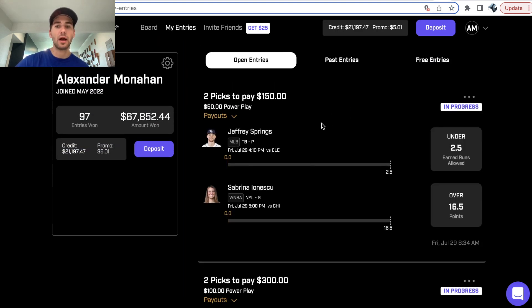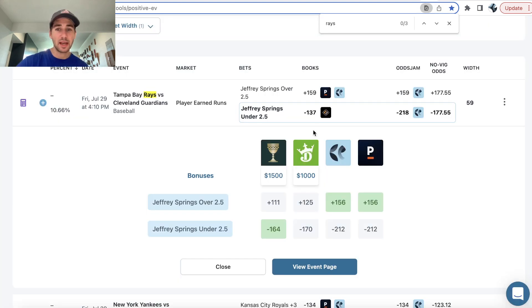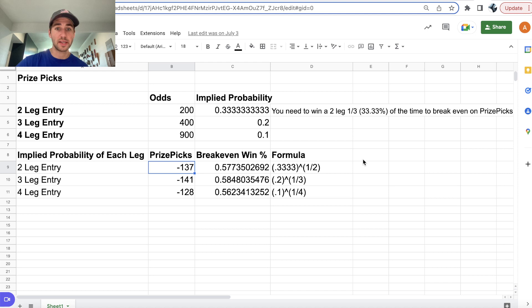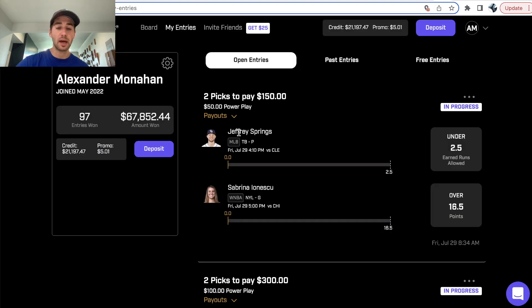So you can see right here, I've locked it in: Jeffrey Springs under two and a half earned runs, Sabrina over 16 and a half points. I think this is a ridiculous value Prize Picks entry for tonight. This is a clear line discrepancy — all the sportsbooks are pricing this minus 164 to minus 212, and we're able to get it in our Prize Picks entry at the implied odds of minus 137. Lock it in — WNBA, MLB crossport parlay — and let's make some money.